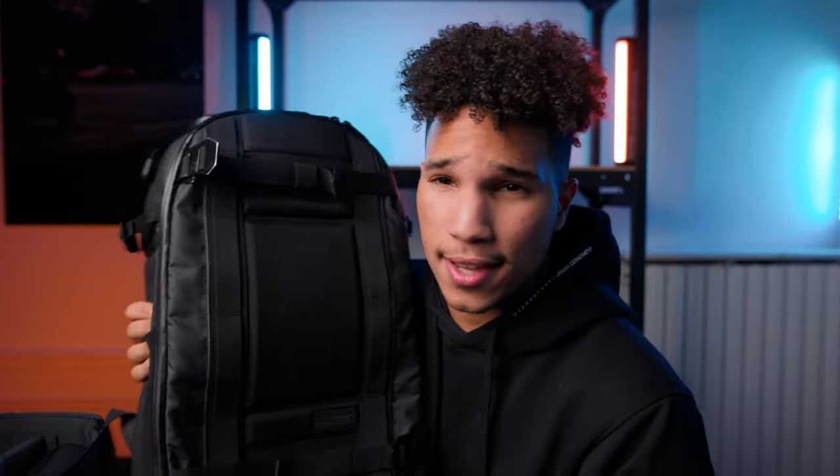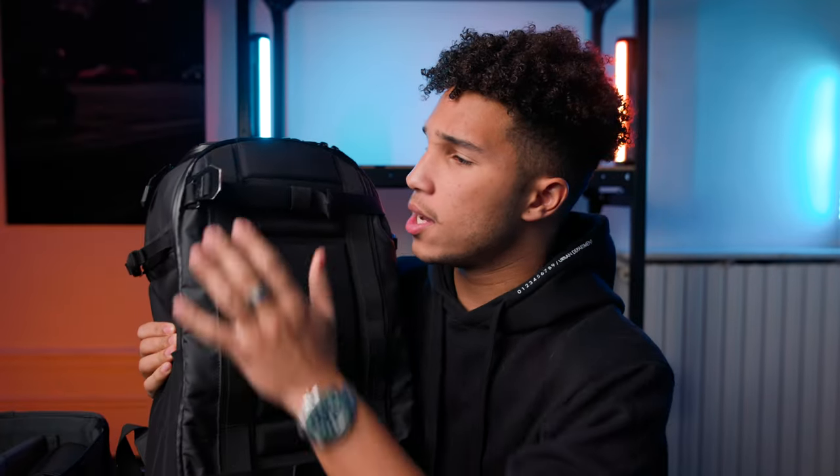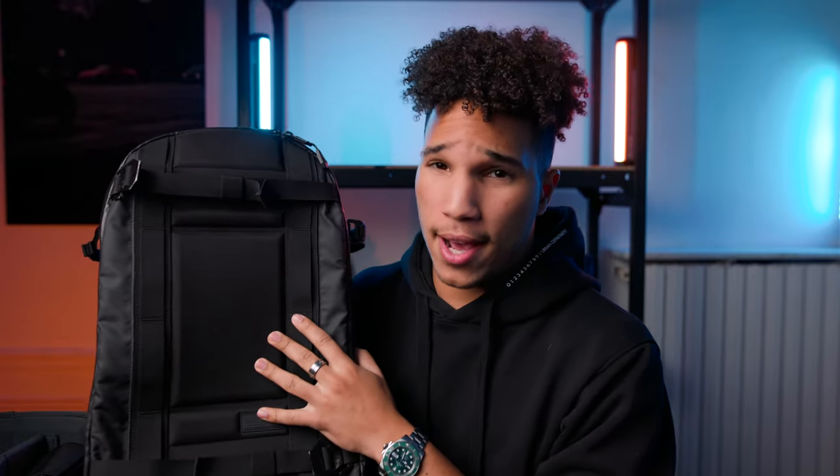First of all, the camera bag. I've been using this for about a year now and I love it. I think I got it last Christmas or so. This is the Douchebags Backpack Pro — it's the big version. It just fits everything. It is super rugged, sturdy, sexy, I might add.